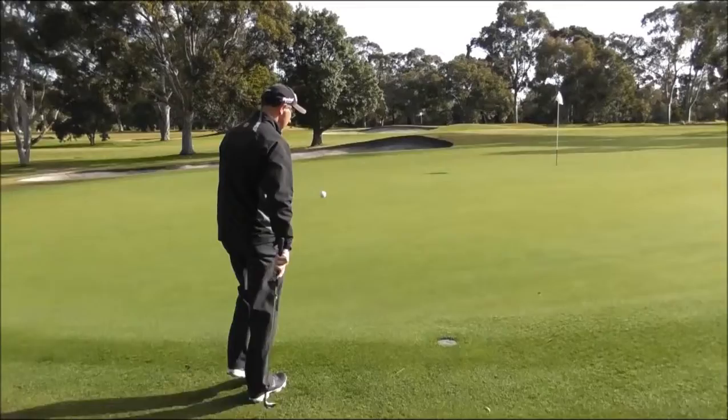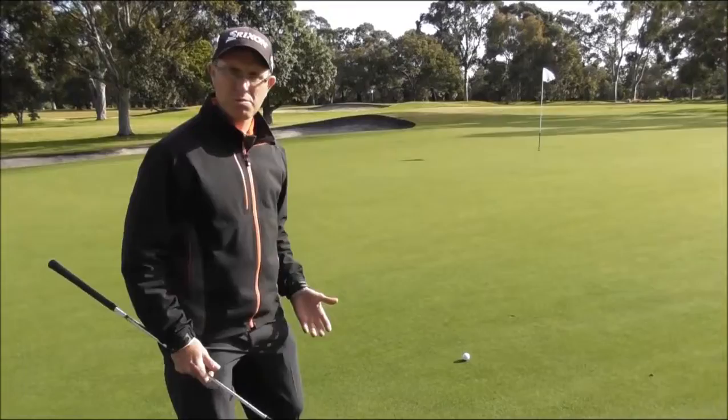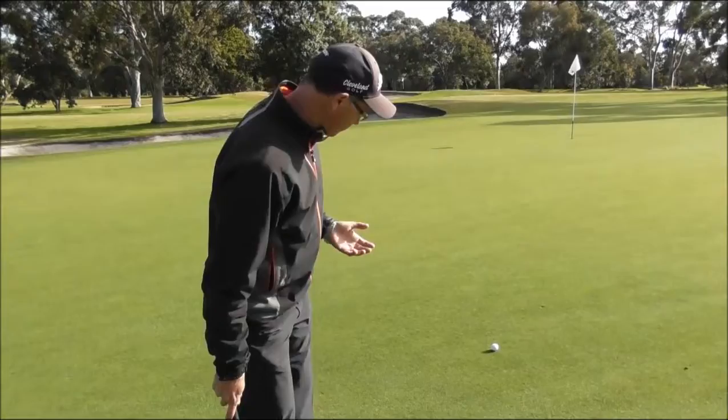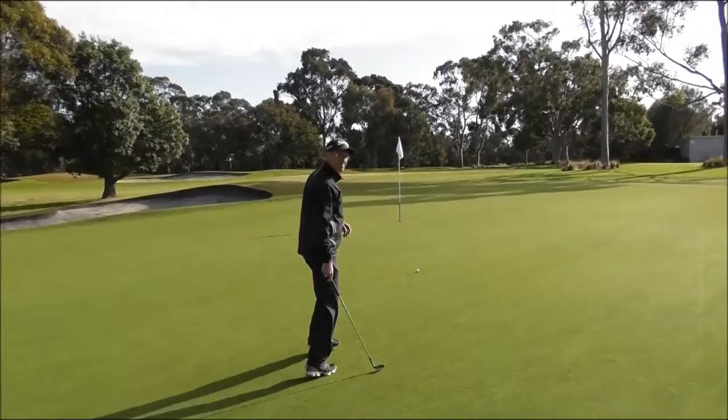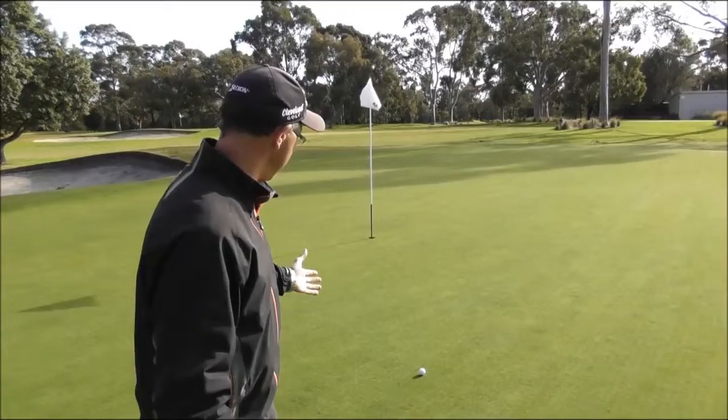I could also pick my ball up, drop it on the green here, and play a long putt. This would be a two-shot scenario for me — that's why we want to get that ball into the hole in two shots. Potentially I could throw the ball up into this range, and if I was going to play from there, that would be a one-shot scenario — I would need to get the ball into the hole in one shot.